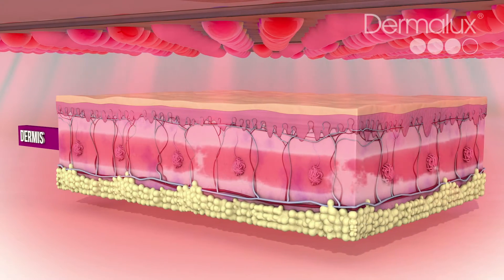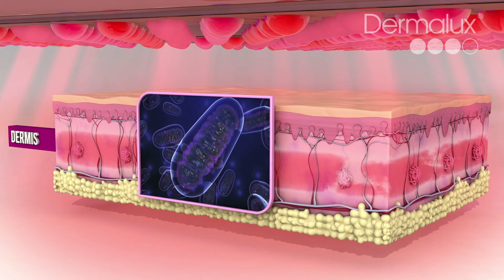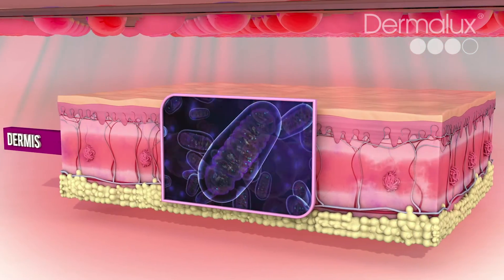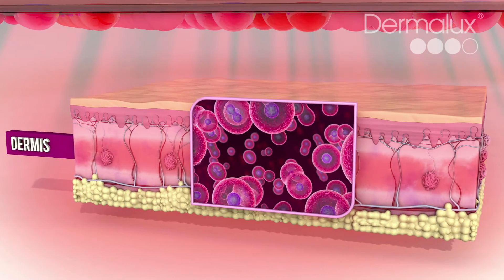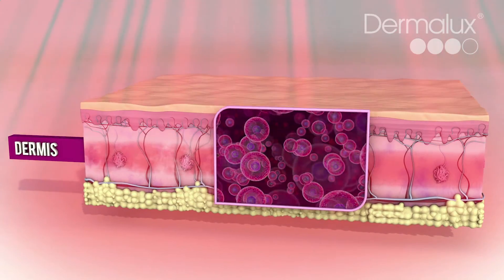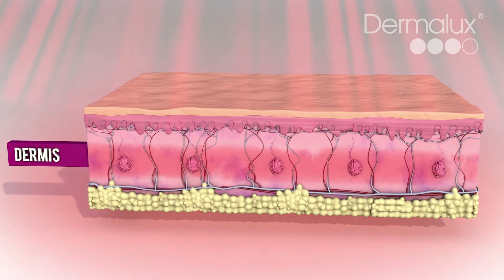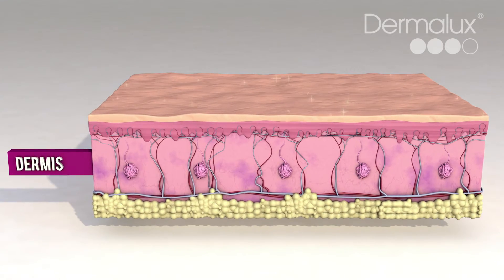Rejuvenating red light is absorbed in the mitochondria, the cell powerhouse, responsible for the production of essential cell energy. Red light supercharges our cells, triggering a cascade of skin-enhancing effects, accelerating cell renewal, boosting collagen and elastin synthesis, and increasing hydration levels for a smoother, more youthful and revitalized complexion.